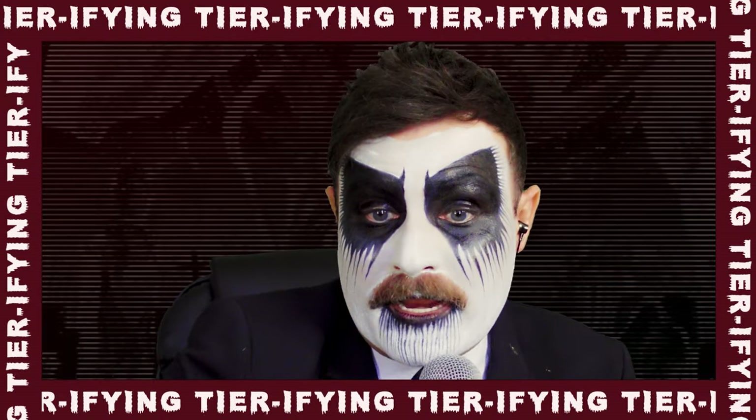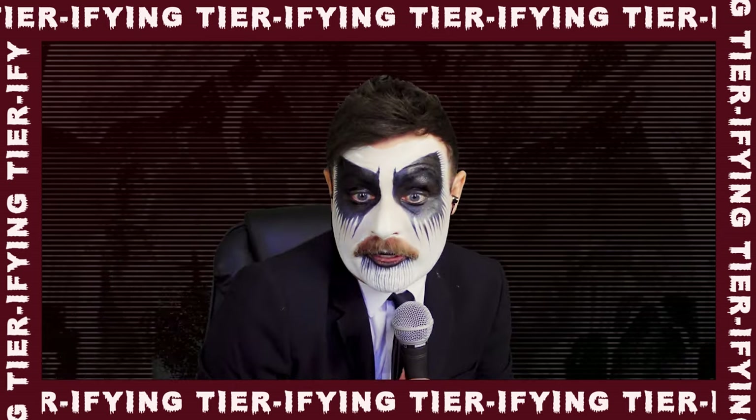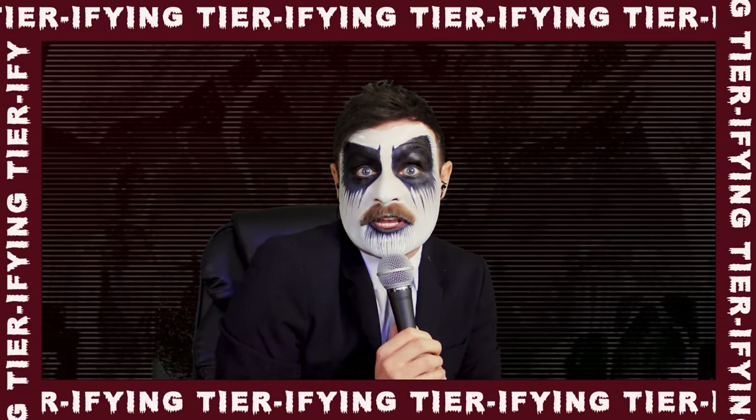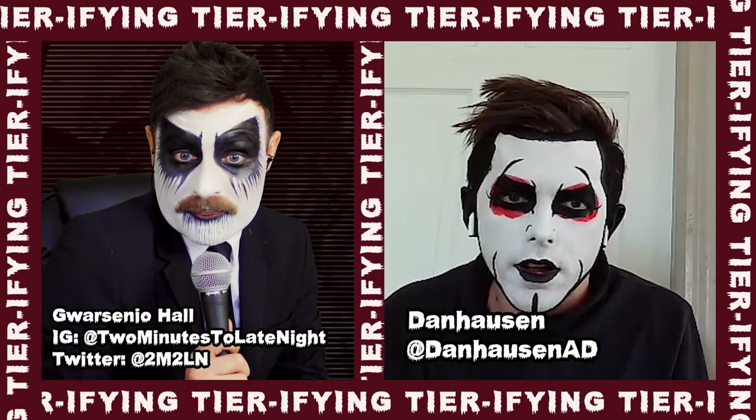Today we're going to be ranking the spookiest guitar company of all time. We're going to be ranking the shapes of the guitars from BC Rich. Do you like a spooky guitar, Dan Hausen?